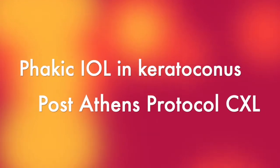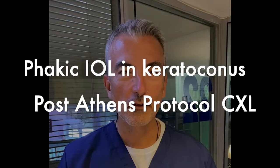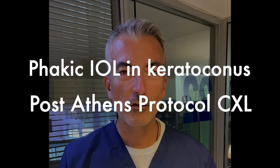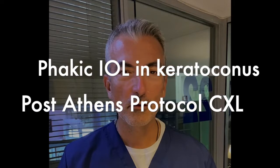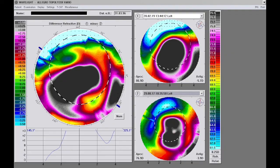Hello, this is John Canalopoulos from our Center here in Athens, Greece. The Laser Visual Amateur Surgery Center is really a pleasure to share with you some of our experience with extreme keratoconus cases. It's well known that we've established, and now it's a world phenomenon, the Athens Protocol CXL.